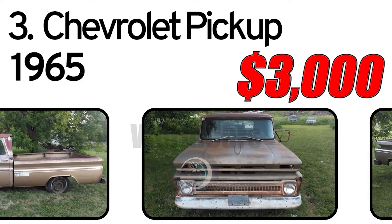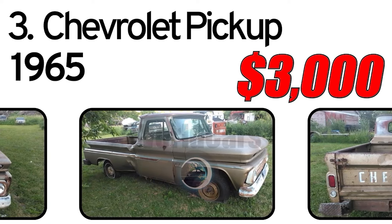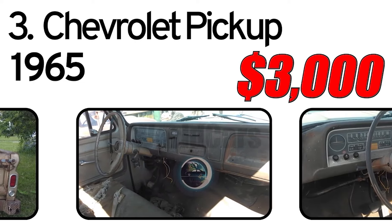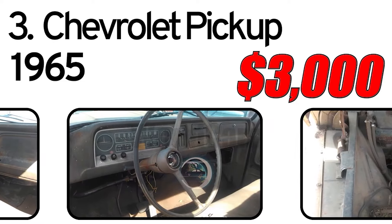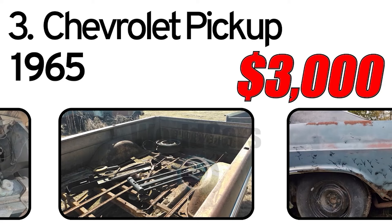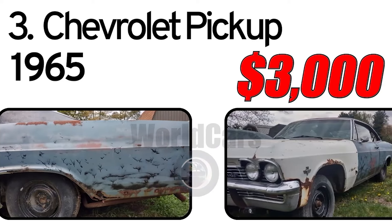Number 3. Chevrolet Pickup, 1965 year of issue. 65 Chevrolet 1.5 ton pickup. Clear title. Not running. Fair body but large dent on passenger side box. $2,500. Location: Parker's Prairie, Minnesota.